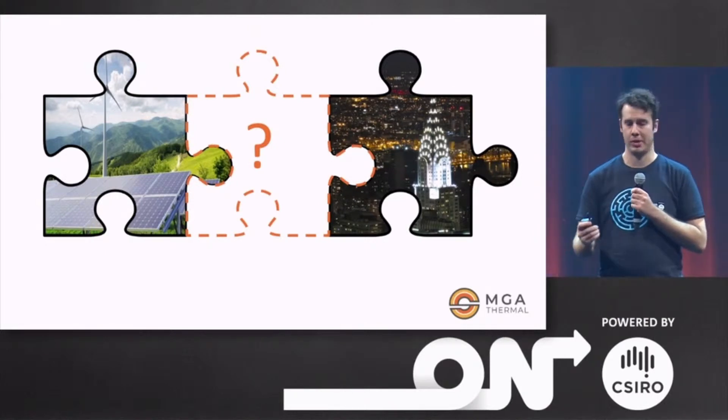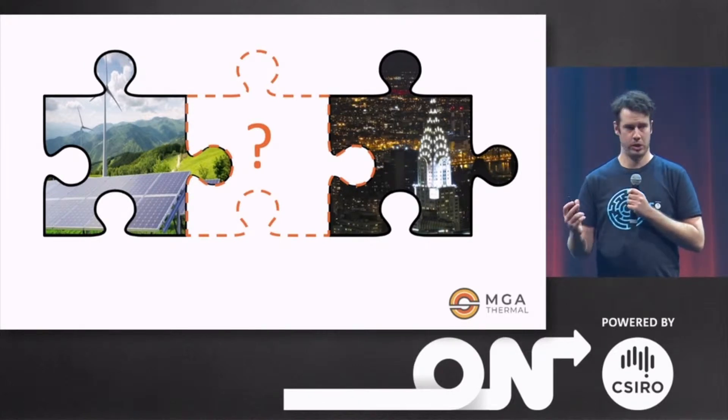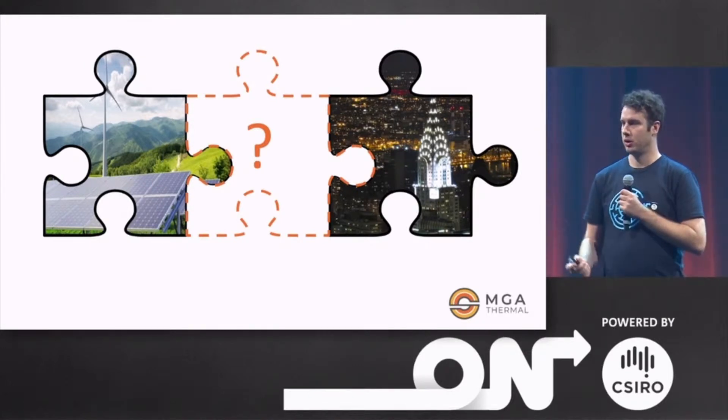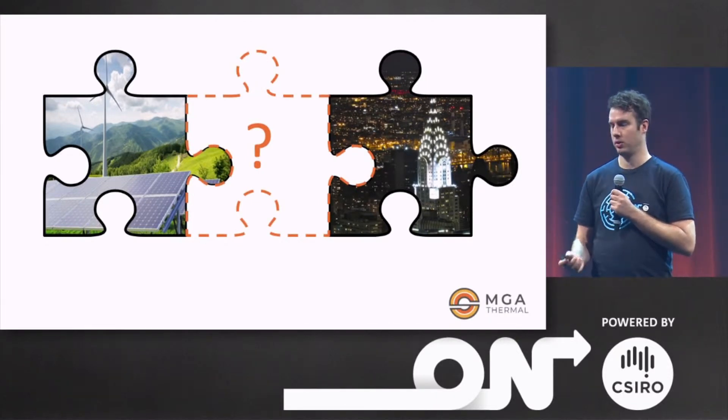There's a missing piece of the puzzle in renewable energy, and that is storage — storage of energy not for a single house or a building, but for the entire grid at the scale where we can run around the clock 24/7 reliably from renewables.